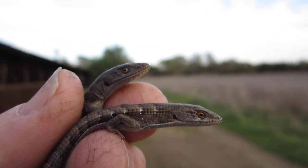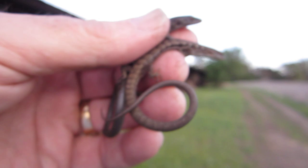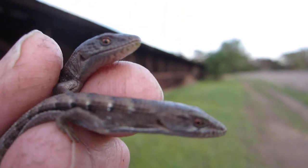All right, anyway, I just thought I'd share with you guys my first two lizards of the 2012 season. As always, hope you guys are having a great one. Take care.